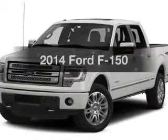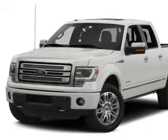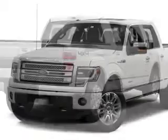Get noticed in this 2014 Ford F-150. If you're looking for a first-rate auto, this one could be yours today.